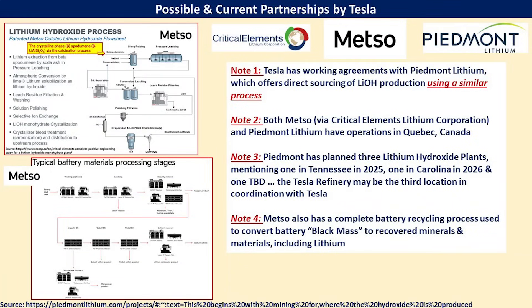Some important notes: Tesla already has agreements with Piedmont Lithium, which has the capabilities, processes, and equipment to do the same or very similar spodumene concentrate to lithium hydroxide conversion we just discussed that METSO provides. Both METSO — via Critical Elements Lithium Corporation — and Piedmont have operations in Quebec, and Tesla has been doing a lot of work with the Canadians for lithium refining. Piedmont has also planned three lithium hydroxide plants: one in Tennessee in 2025, one in Carolina in 2026, and a third TBD. It's very possible Tesla's refinery may be that third location. METSO also has a similar process for battery black mass processing, which Tesla also mentioned, so partnerships with these companies may be forming the basis for Tesla's refinery.